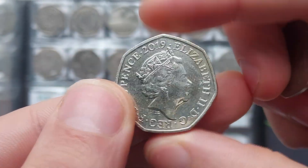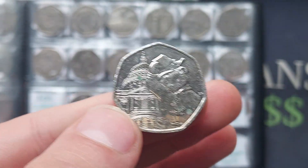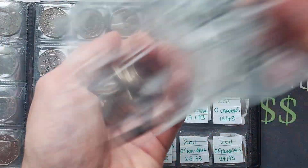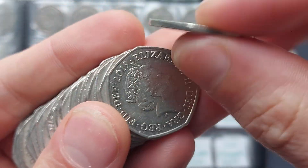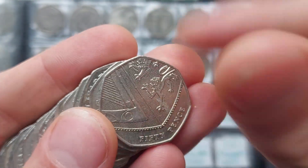Final coin in bag number one — we've got ourselves a Paddington outside St. Paul's Cathedral. Really nice to find that one. One of the four different Paddingtons released into circulation: 2018 had the Station and Buckingham Palace, and 2019 had the Tower of London and St. Paul's Cathedral.